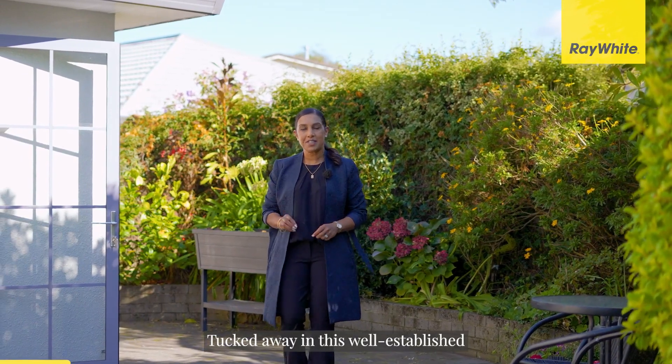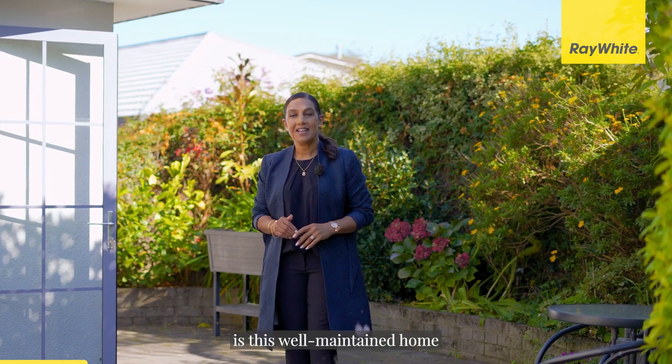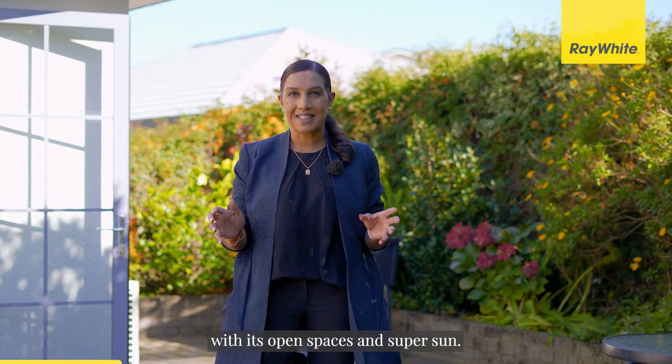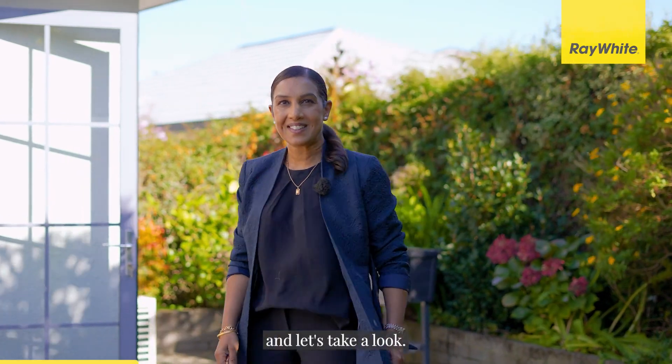Tucked away in this well-established and super central location is this well-maintained home with its open spaces and super sun. Join me and let's take a look.